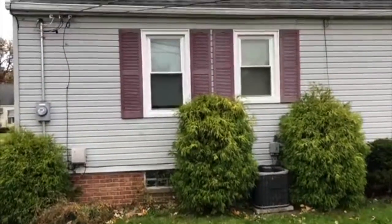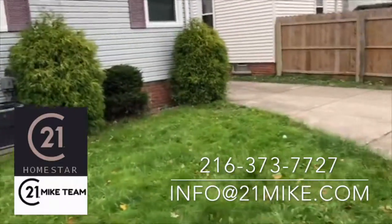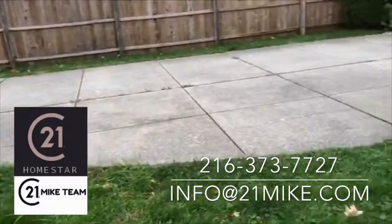Here's the back of the home where we see the central air conditioning, vinyl siding, and newer roof for worry-free maintenance. Two-car garage and private backyard.